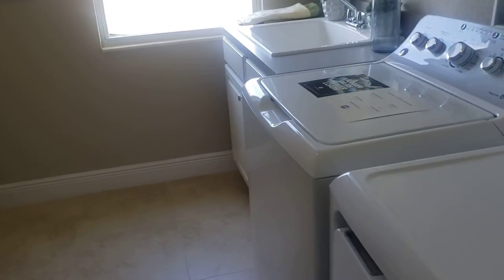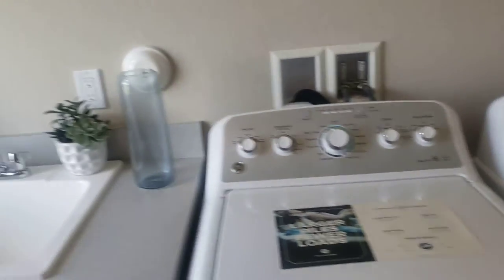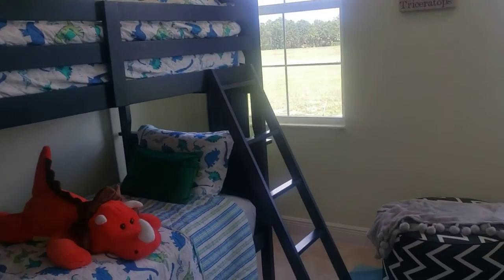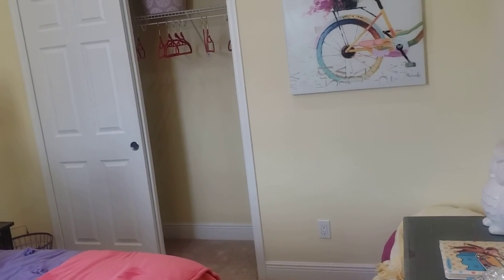Oh man, this is the only thing I don't like — I don't like when the house has the washer and dryer upstairs. That can cause a lot of problems. Overall I like this house though. Yeah, very nice. Let's check out the model.